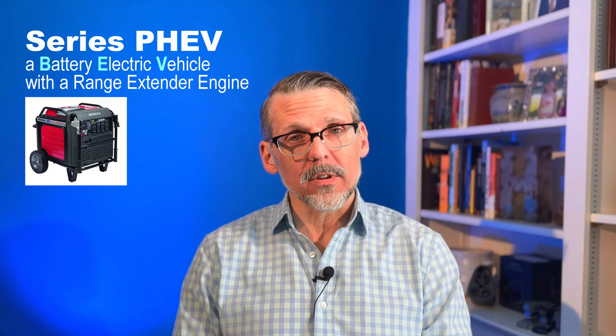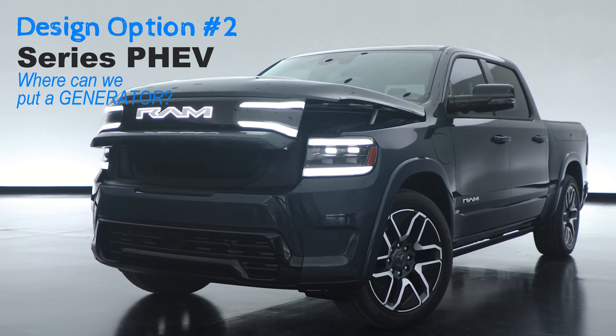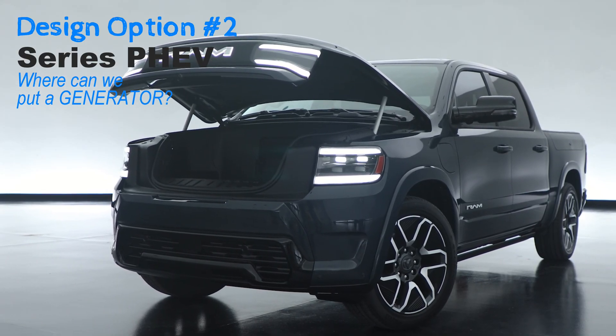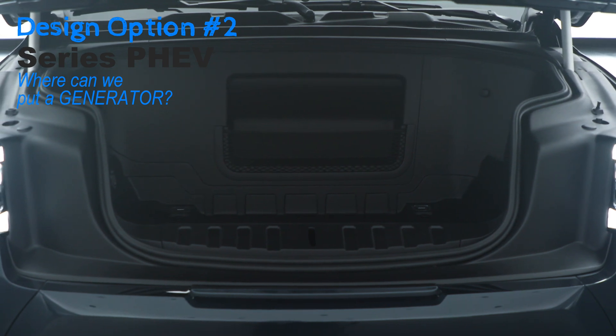So designs two, three, and four are series plug-in hybrids where the gasoline engine is there only to act as a generator to charge the batteries. For design option number two, we're going to take the 2024 Ram 1500 REV all-electric truck and find a place to package a small generator or several. Does that sound stupid?